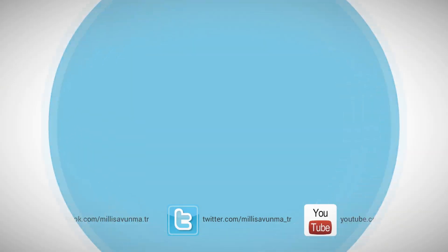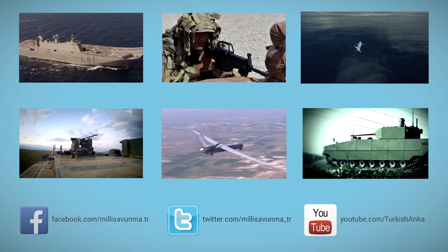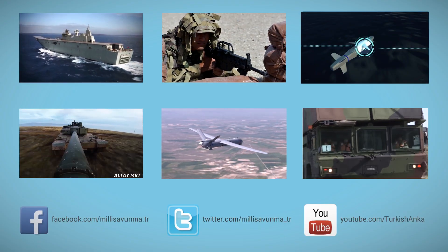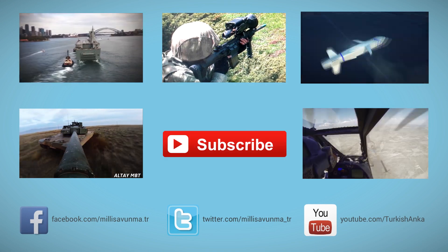We have come to the end of our video introducing you to the Hissar air defence systems. To be notified about our latest videos, you can subscribe to our channel. Click on the links on your screen to see our previous work. See you in the next video, goodbye!